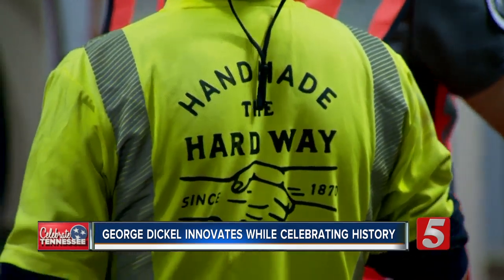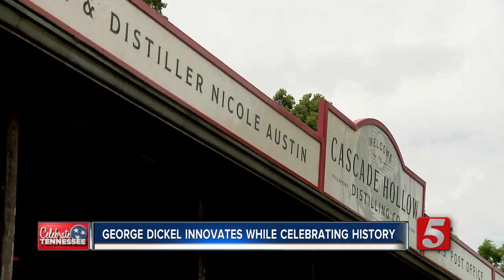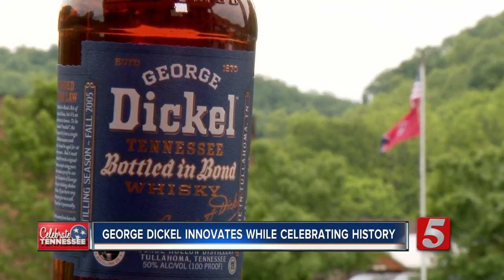They're all about preserving the history of this brand, and they're also about creating new history with General Manager Nicole Austin at the helm, under the umbrella of the Cascade Hollow Distilling Company. To have both of those opportunities at the same time — you so rarely get that in the whiskey world. Normally it's either a heritage brand where nothing ever changes, or a brand new craft whiskey distillery where all you're doing is new things.